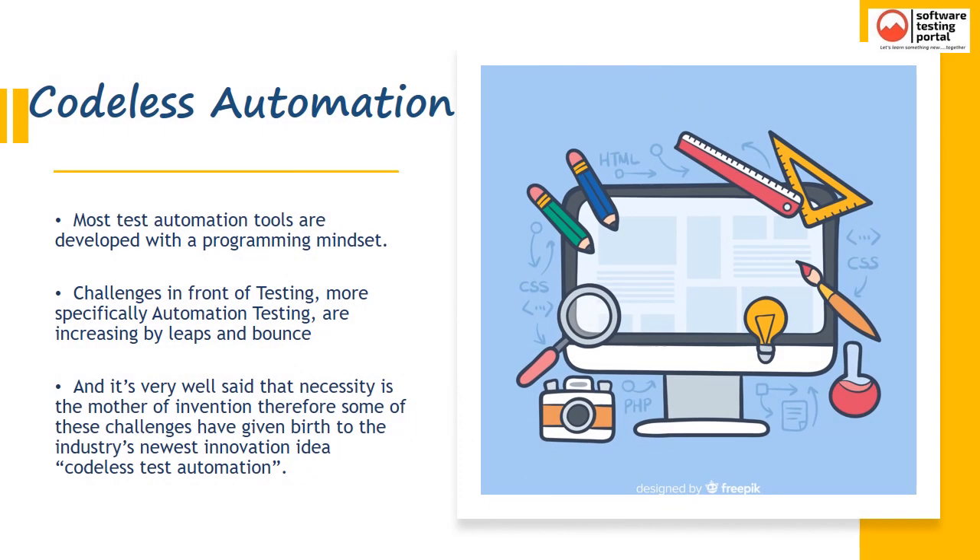As we all know, most test automation tools are developed with a programming mindset. Challenges in automation testing are increasing by leaps and bounds. Some of these challenges include picking the right automation tool, highly skilled automation testing experts, high upfront expenses, and testing always being under time constraints. It's very well said that necessity is the mother of invention — therefore some of these challenges have given birth to the industry's newest innovation idea: Codeless Test Automation.